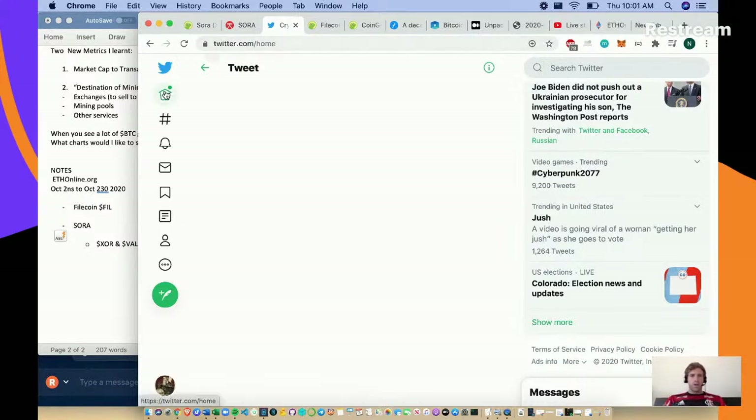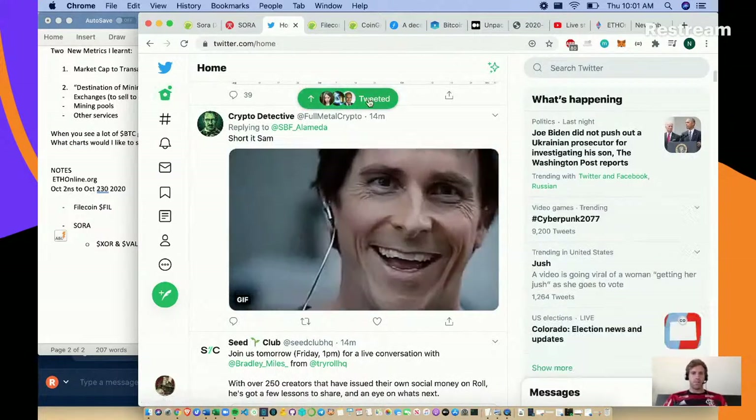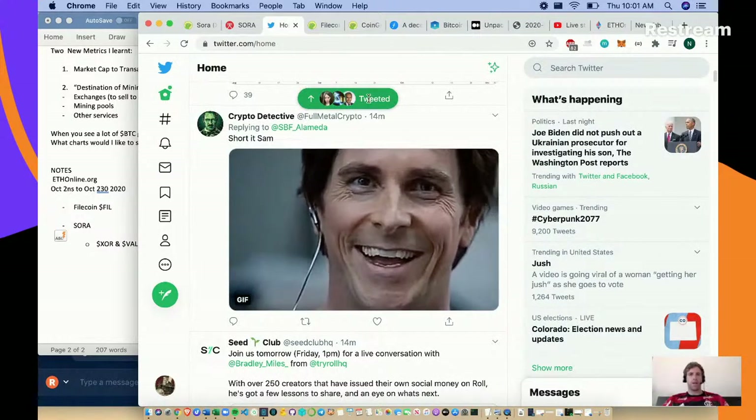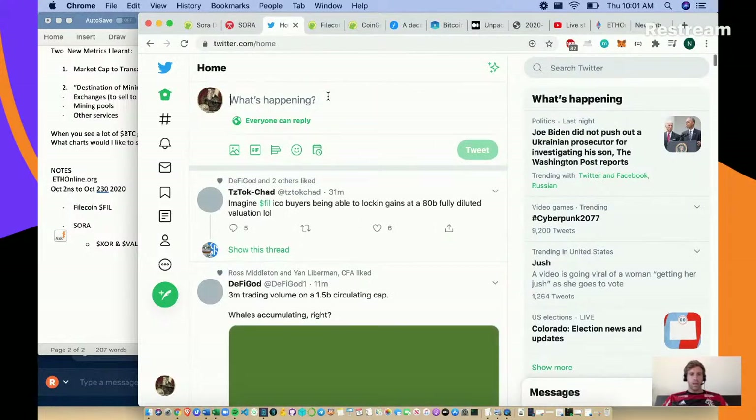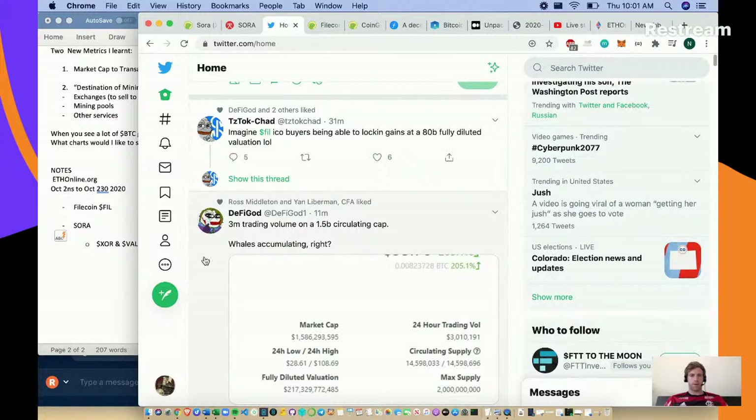Those are the major stories of the day. Let's spend another five to ten minutes to see if we can drill up anything else or any other rabbit holes to dive down. If not, we might jump into Discord and see what Siacoin is saying about Filecoin.